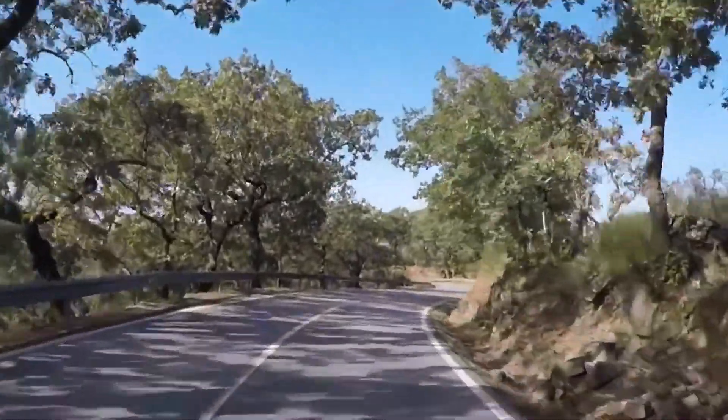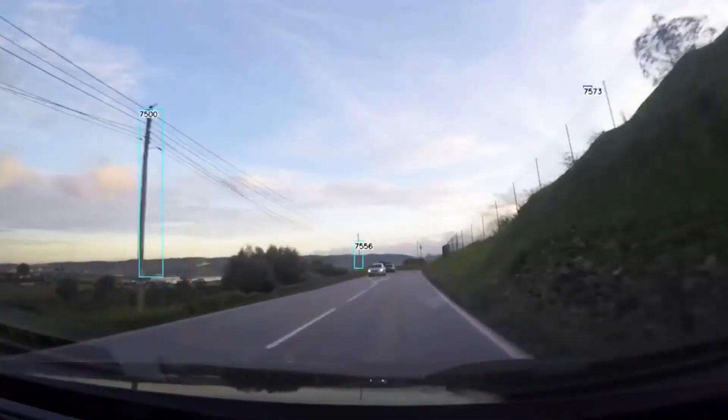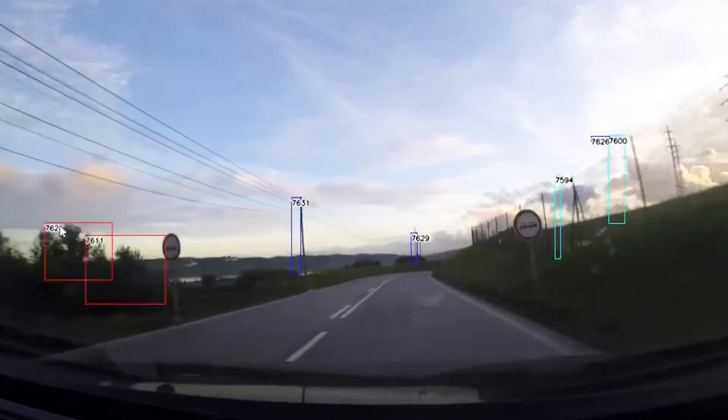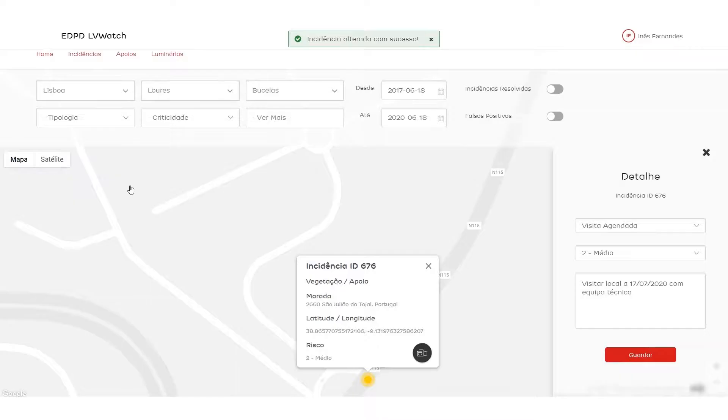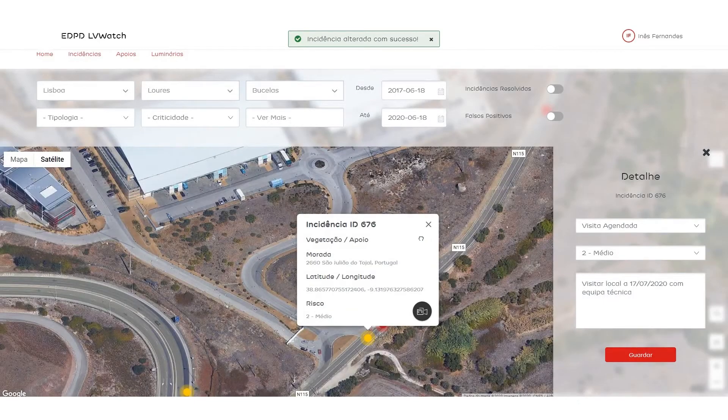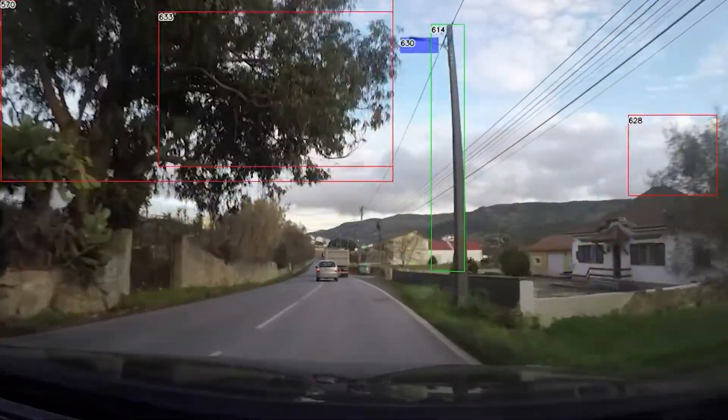I actually got a GoPro from a colleague and strapped it to the windshield of my car and drove around to collect the first images. It was really awesome — the technology, the real world application, and being environmentally driven.